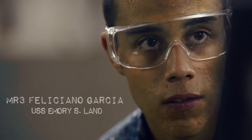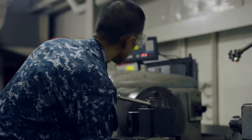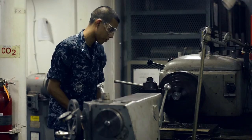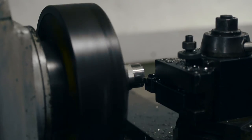I'm MR3 Policiano Garcia. As a craftsman in the inside machine shop, my primary duties are to fabricate parts for different ships and submarines. My favorite part of the job is that you can take a random piece of metal and turn it into many different things, from a standard bolt to a gear or a shaft.